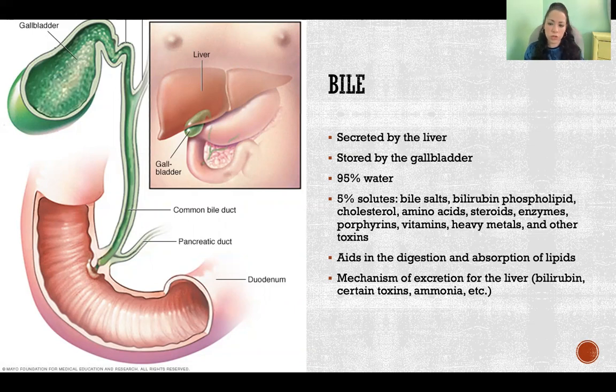Bile is a mechanism of excretion for the liver. Things that it can't break down — like penicillin, certain medications, and certain kinds of toxins — it will just put into the bile, and then the bile is sent to the intestines so those toxins remain in the intestinal contents to be excreted through the excrement. That can include heavy metals, excessive vitamins, and other things we have in excess. So bile helps the liver excrete bad stuff we don't want going back into circulation, but of course bile also has the important job of helping us to digest lipids.